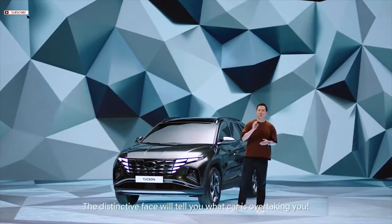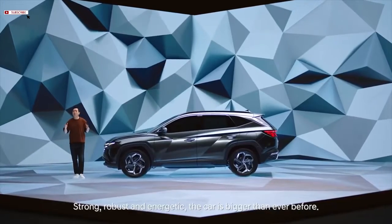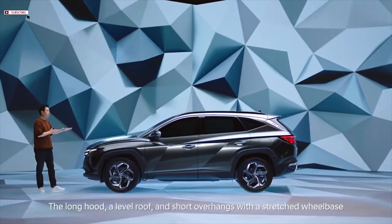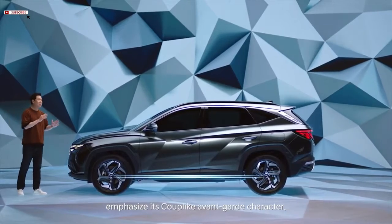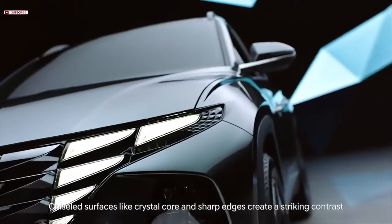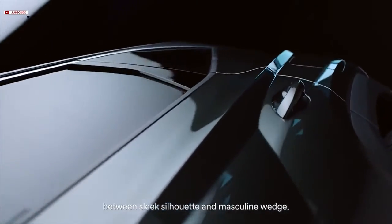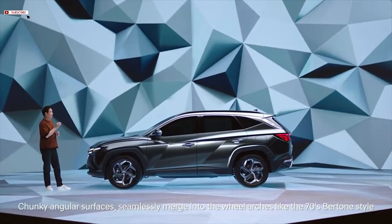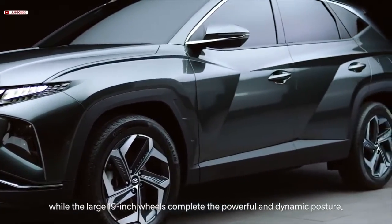The distinctive face will tell you what car is overtaking you. The car is strong, robust, and energetic — bigger than ever before. The long hood, level roof, and short overhangs with a stretched wheelbase emphasize its coupe-like avant-garde character. Chiseled surfaces like crystal core and sharp edges create a striking contrast between sleek silhouette and masculine wedge. Chunky angular surfaces seamlessly merge into the wheel arches like the 70s Bertone style, while the large 19-inch wheels complete the powerful and dynamic posture.